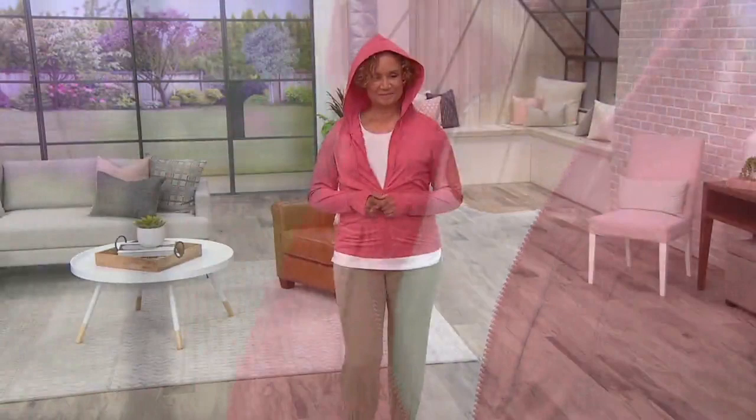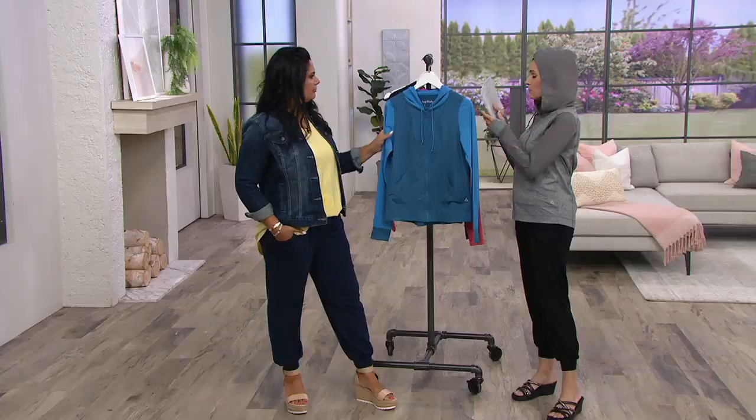Now the ones that are like what Sue has on — there's no heathering at all on that color, and the same goes with the black. So those are solids. There is the hood with drawstrings that actually work, in case it does get really windy or it starts to rain and you want to cover your hair up. That's good too.